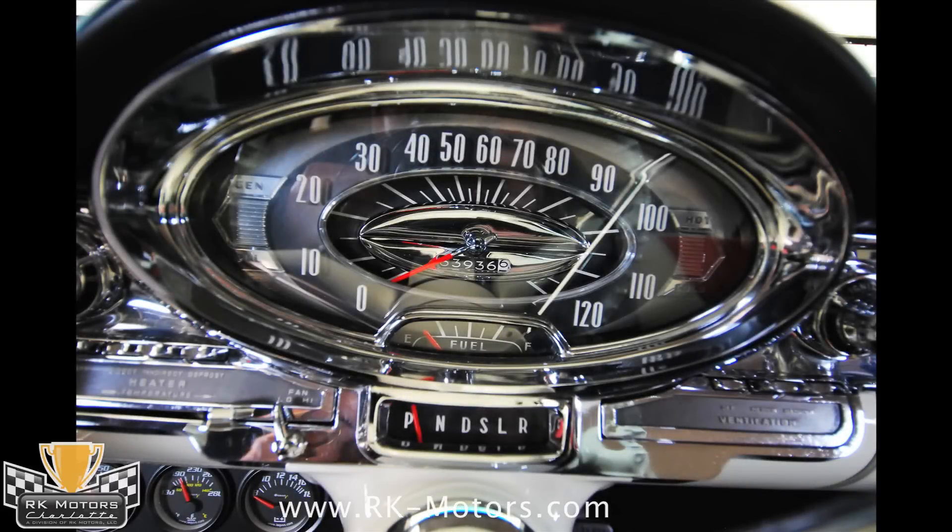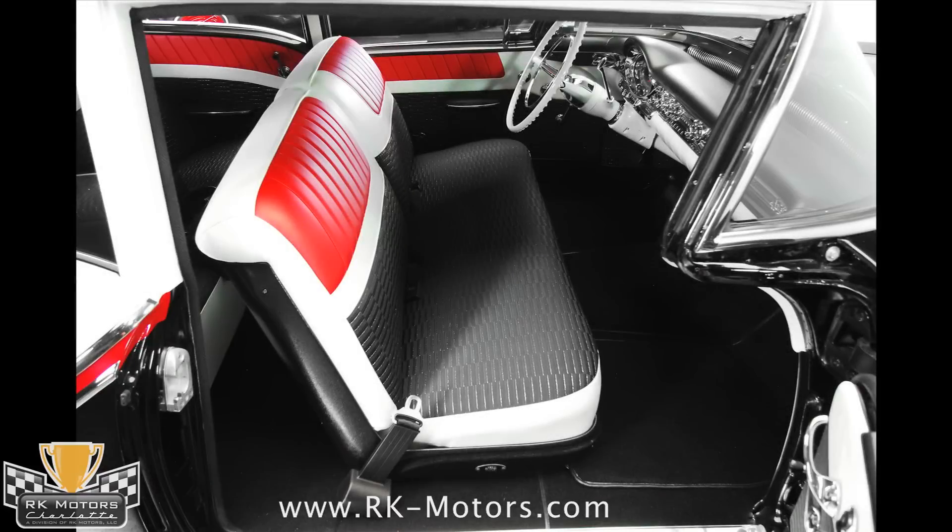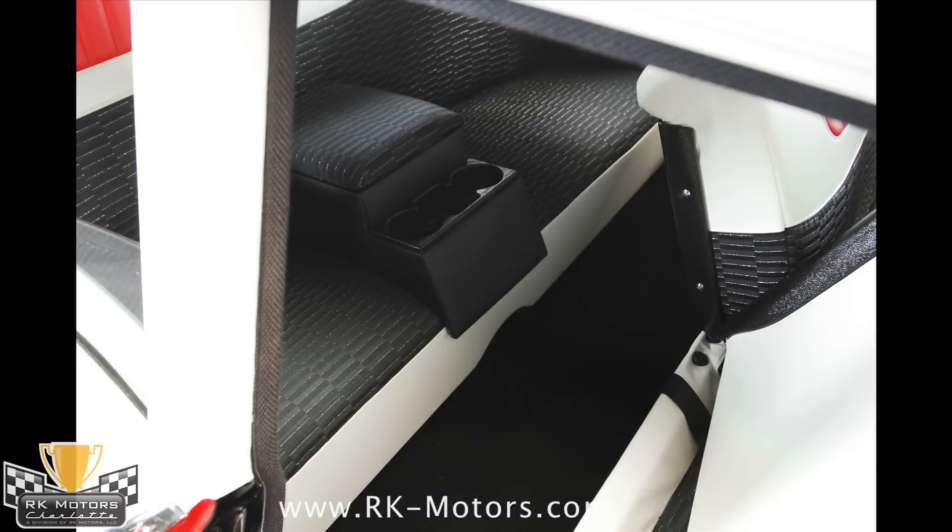The original radio has been upgraded to include a digital tuner and iPod interface, but looks completely stock. The trunk is currently sporting a custom carpet that shows off the J2 logo, but an original trunk mat is included if you want a more stock appearance.